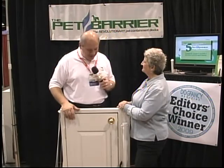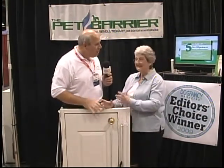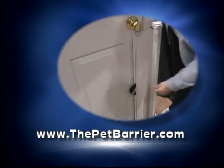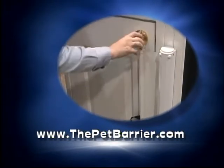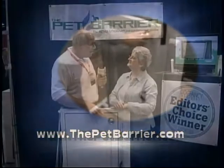They work great on sliders, they work great on stairways. A lot of people want to keep their animals upstairs, downstairs, whatever — works great in that regard. What's the best way for viewers to learn more about the Pet Barrier? Come to our website, www.thepetbarrier.com. There are installation videos and it tells you all the different applications. This is going to solve an old problem, reduce that frustration, and make your pet a little more enjoyable around the house.